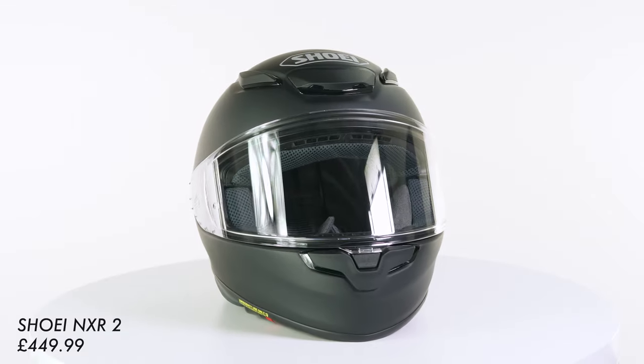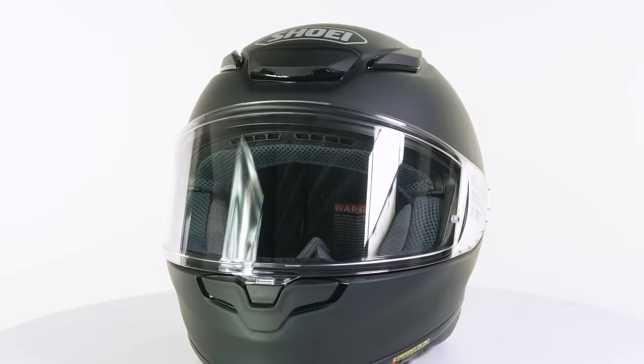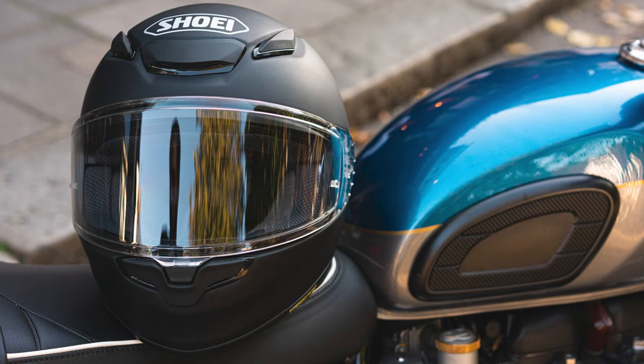To my left we have the Shoei NXR, to my right we have the Shoei NXR2 — obviously an improvement on the outgoing version. The improvements are to do with the visor, which is now better, the vents, which are now better, and the safety, which is also now better. This meets ECE 2206, which is the new safety regulation coming in 2024.